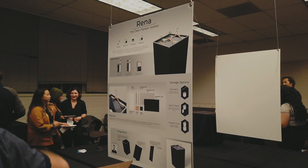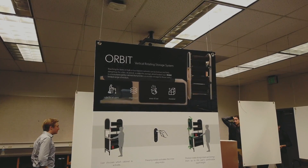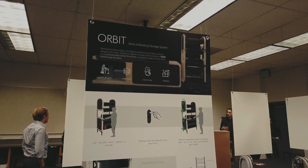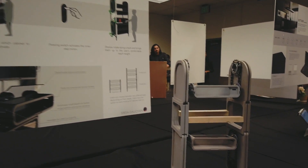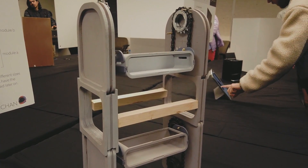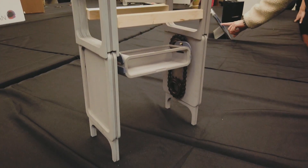Rena — the clean hamper system. Orbit — vertical rotating storage system. All right, pretty nice. All right, Delaney, give the pitch please.